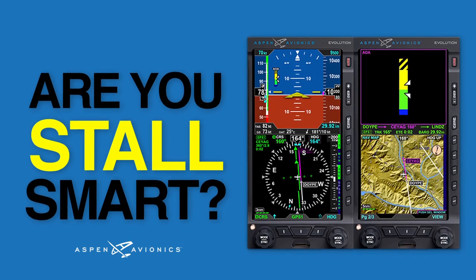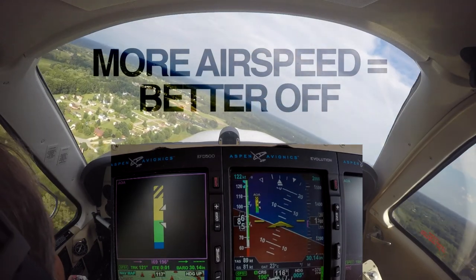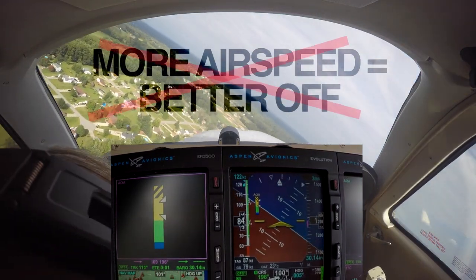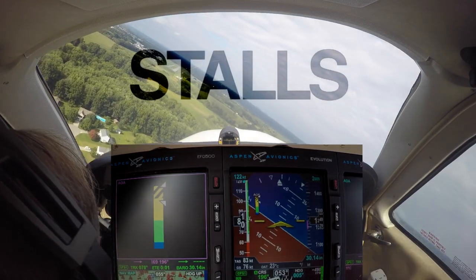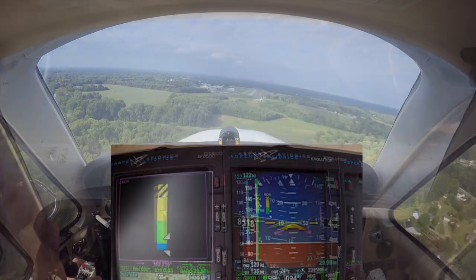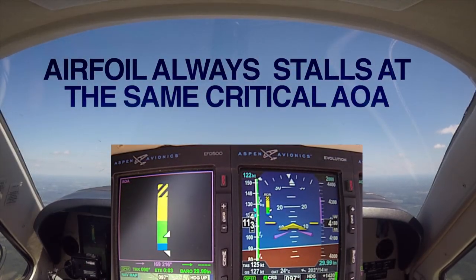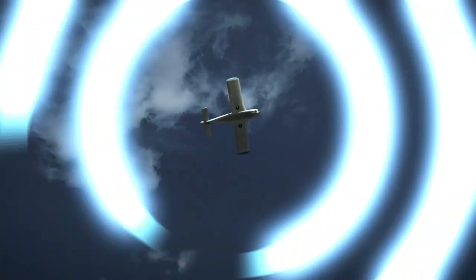Are you stall smart? Ever since Orville and Wilbur took to the skies, pilots have been taught that the more airspeed you have, the better off you are. But over the last 100 plus years, we've learned that's not always the case. Take stalls for example — the common belief is that if you have sufficient airspeed, the aircraft won't stall. The fact is, an airfoil always stalls at the same critical angle of attack in relation to the relative airflow, regardless of airspeed, configuration, or weight. Learn more at AspenAvionics.com.